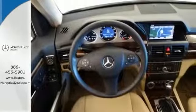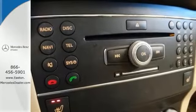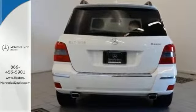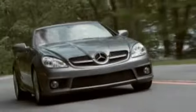rain sensing wipers, and the rearview camera. And with a walnut wood trim and plenty of certified warranty coverage, this Mercedes-Benz won't be here for long. Come in and take it for a test drive — come experience luxury the Jermaine way.